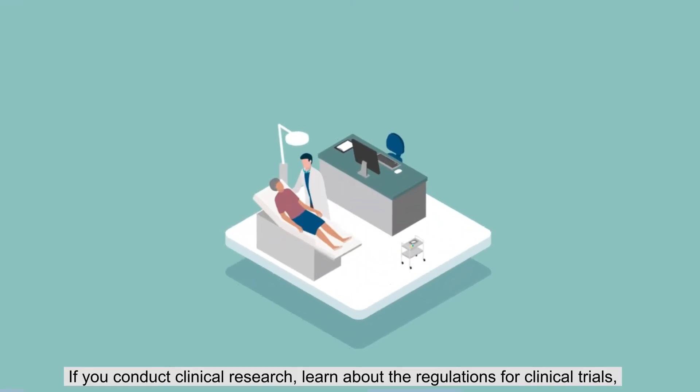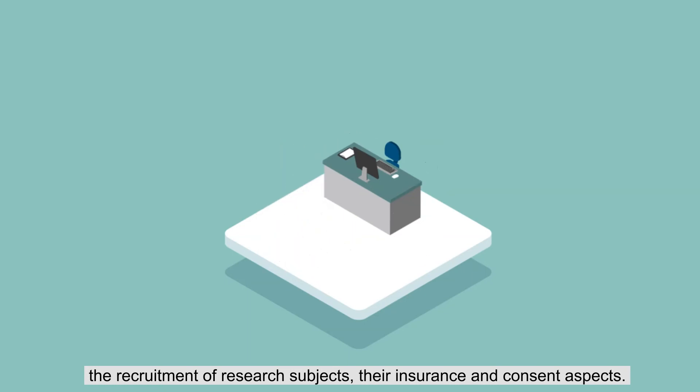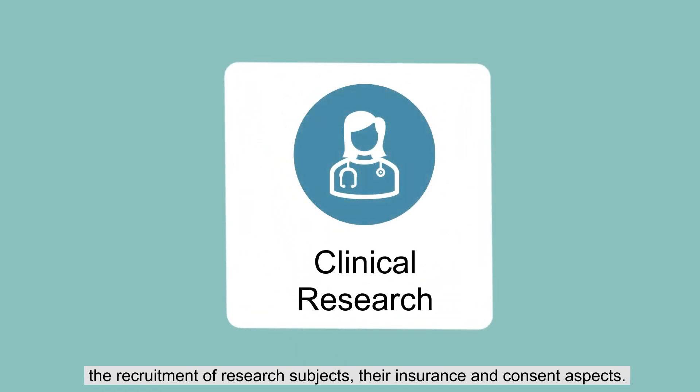If you conduct clinical research, learn about regulations for clinical trials, the recruitment of research subjects, and their insurance and consent aspects.